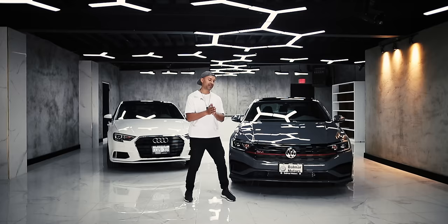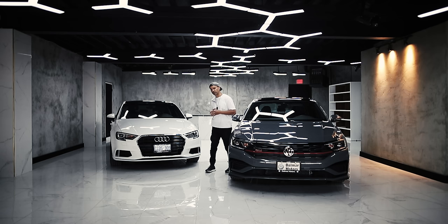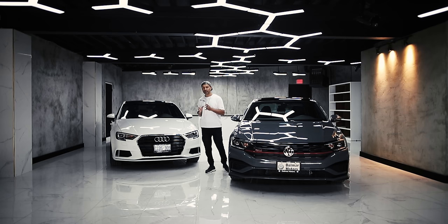Hello to Net World and welcome back to the channel. Today I'm going to focus on the GLI, but I do want to bring a little point about the A3 in this video. When comparing both cars, why would I bring an A3 front wheel drive into the picture? The answer is price. When someone's looking for a GLI, they're never thinking about a front wheel drive A3 — they're thinking about an S3 or possibly an A3 Quattro.